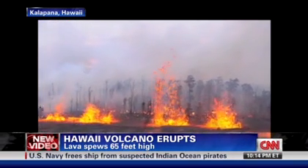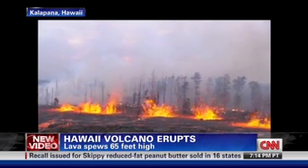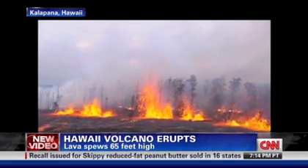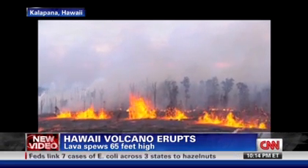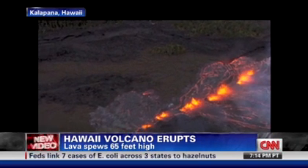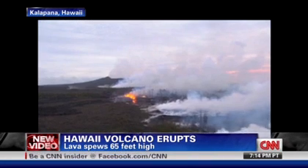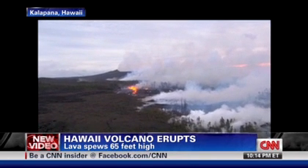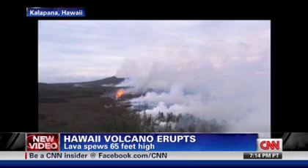These are small earthquakes, so most people probably wouldn't feel very much. No homes are in the way — this is a remote area. They did shut down the chain of craters road and some of the trails to keep people away. Volcanoes and lava emit gases, including sulfur dioxide, which is lethal if concentrations are high enough, so you need to stay about a kilometer or half a mile away from that area.